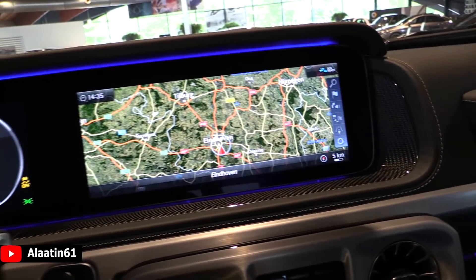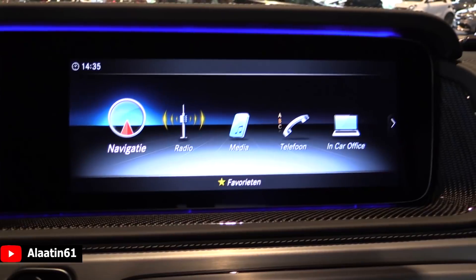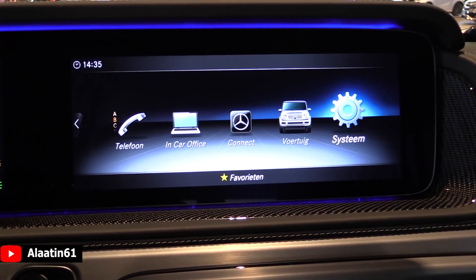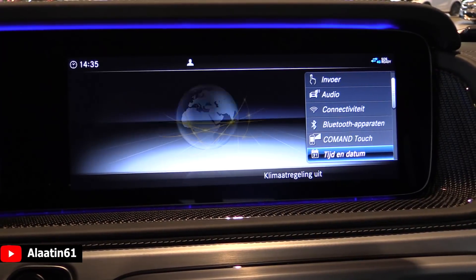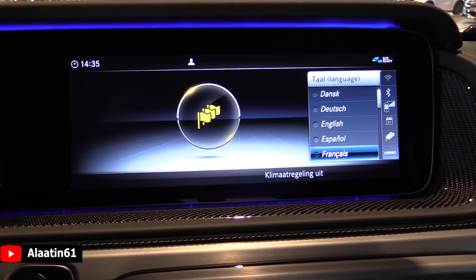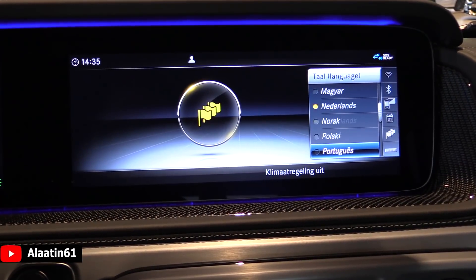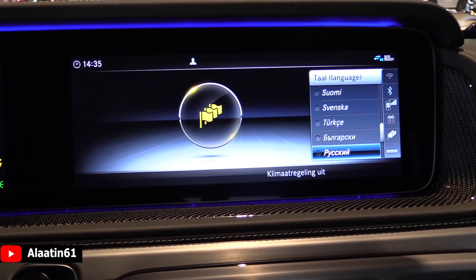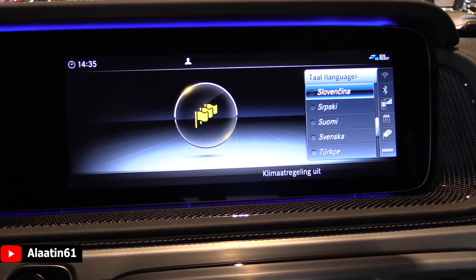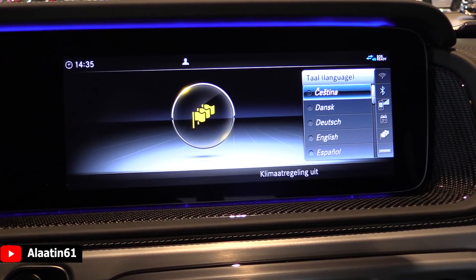Over here you have the new command system — navigation, radio, media, and so on. Let's go directly to the languages available on the new G-Class. You can see options including Turkish. Let's turn on English and continue.